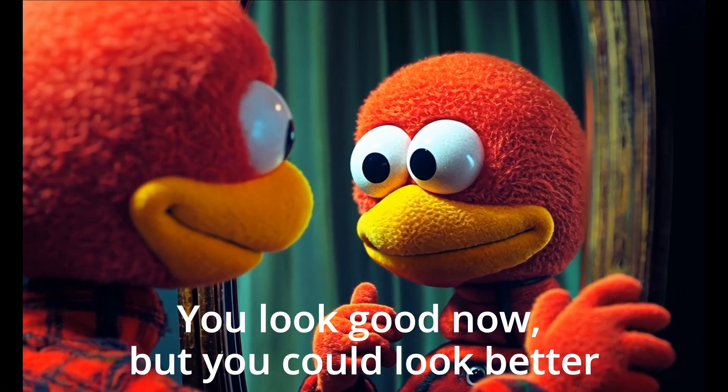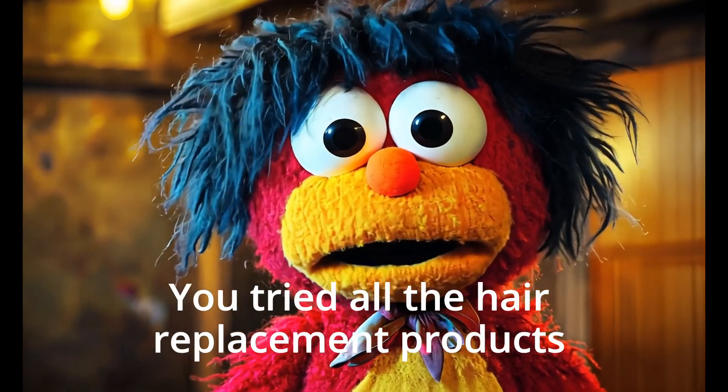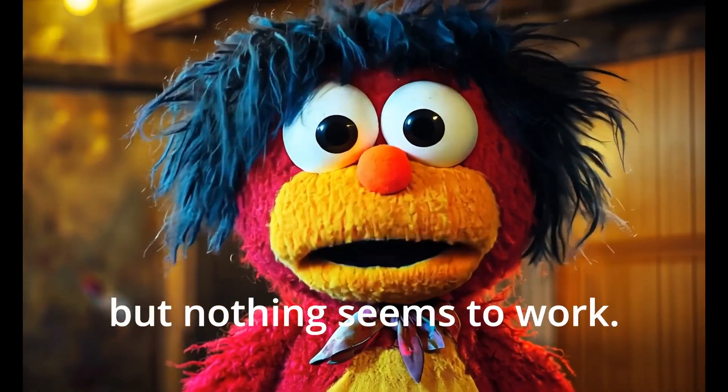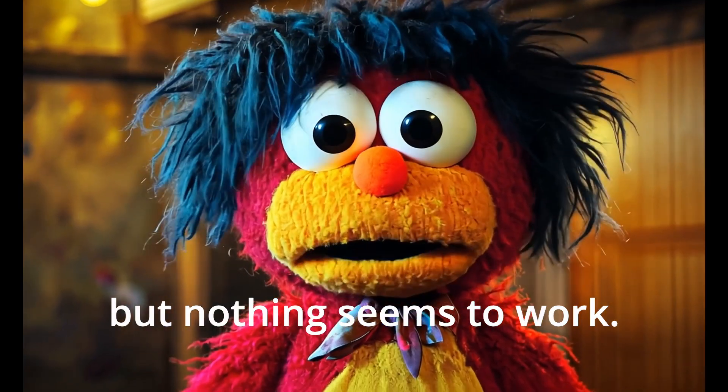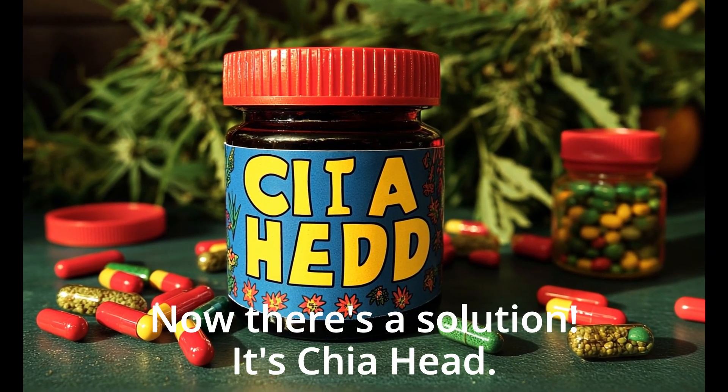You look good now, but you could look better. You've tried all the hair replacement products, but nothing seems to work. Well, now there's a solution. It's Chia Head.